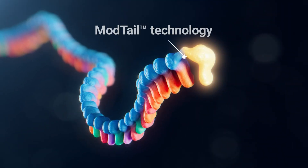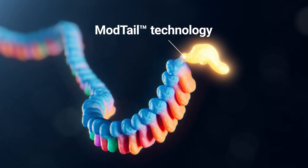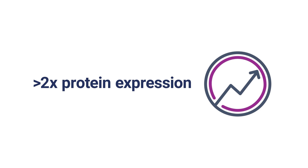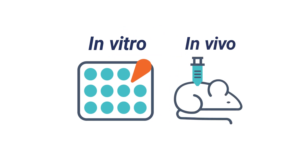Introducing ModTail technology, Trilink's novel PolyA tail modification to enhance mRNA performance. This proprietary technology has demonstrated its ability to significantly increase total protein expression and extend the expression duration, both in vitro and in vivo.